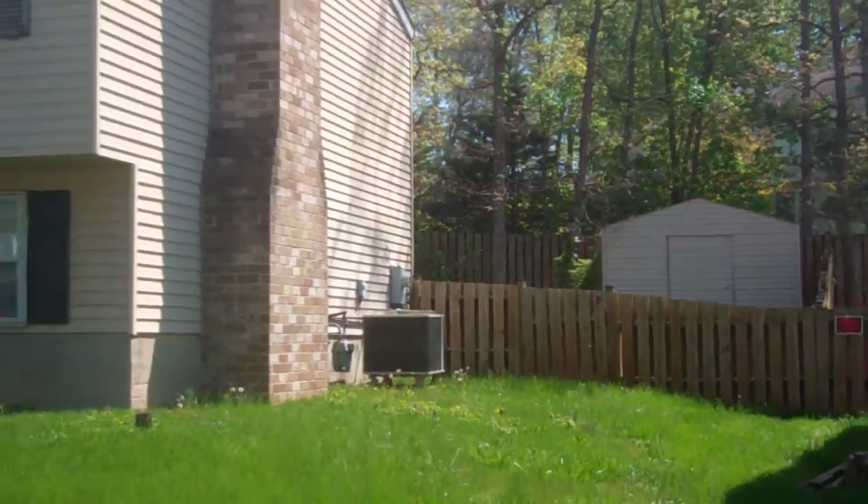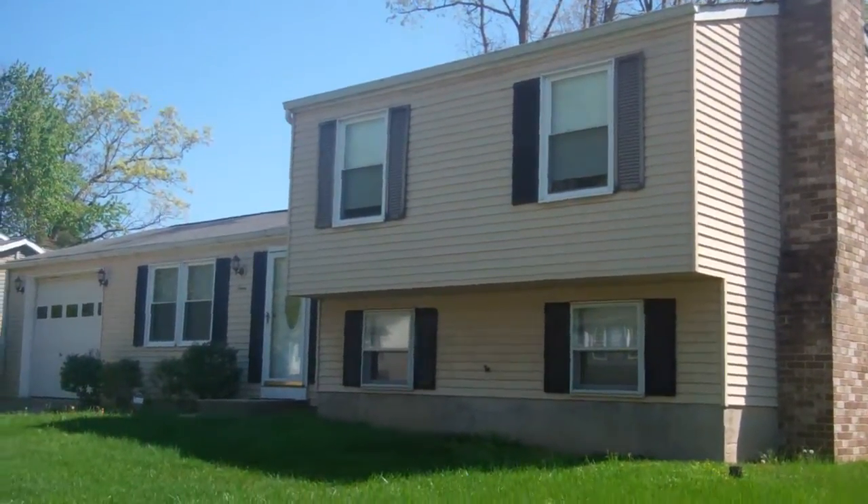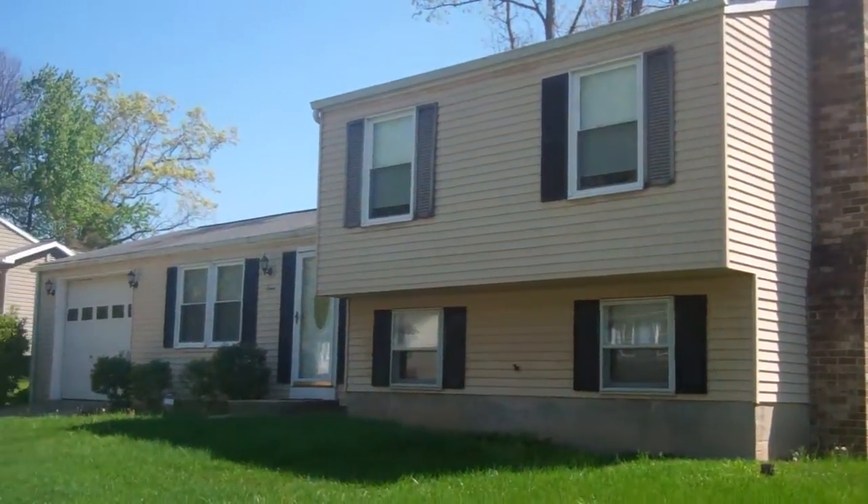Overall, nice location, and the exterior condition looks pretty good. I think the roof definitely needs a rollover. I've taken some closer up pictures.